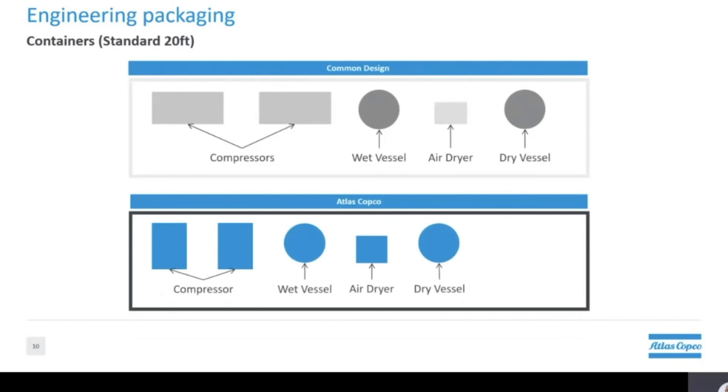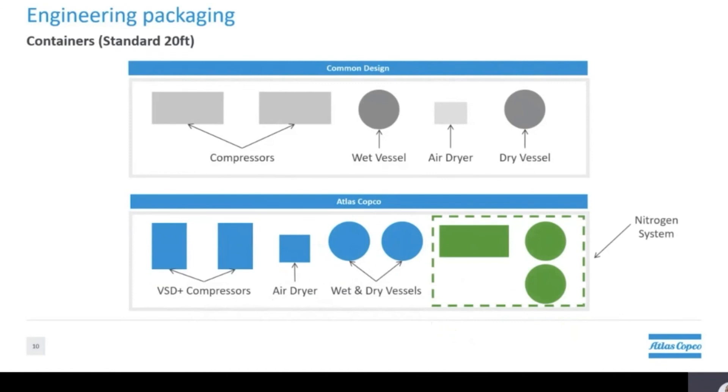Thinking more about cost effective solutions, if we rearrange the compressed air system to make it more compact, we can use the same size container and fit a nitrogen generation system in it as well. This is one of the many ways Atlas Copco can help you get the best quality equipment and services to fit your needs.